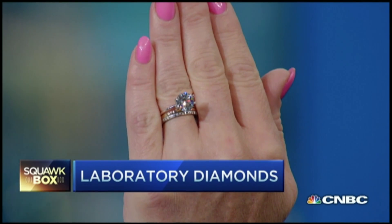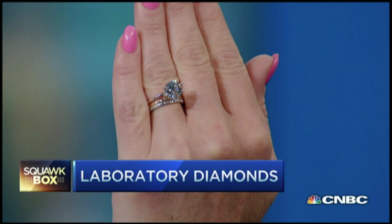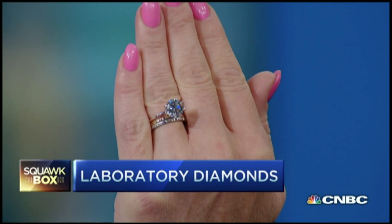This is the world's largest laboratory pure-grown diamond. It's three carats, eye color, SI clarity, and it's $23,000. This is an equivalent earth-mined diamond, and it's $40,000.